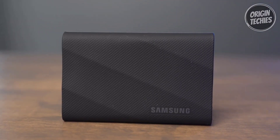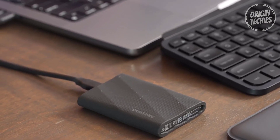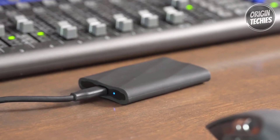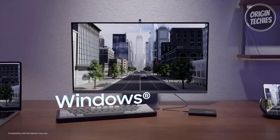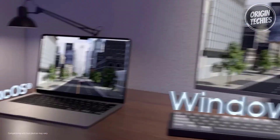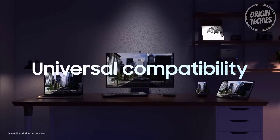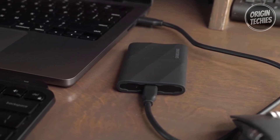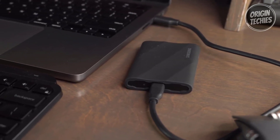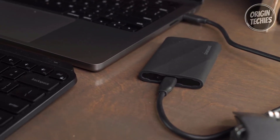One standout feature is the Dynamic Thermal Guard, which keeps the T9 cool during heavy use. It's built to withstand and control heat, ensuring the SSD maintains ideal temperatures and preventing slowdowns due to overheating. The T9 portable SSD boasts extensive compatibility, making it a versatile choice for desktops, cameras, gaming consoles, and heavy-duty applications. Moreover, the T9 is built to last, offering longevity and reliability through heavy use across multiple devices.